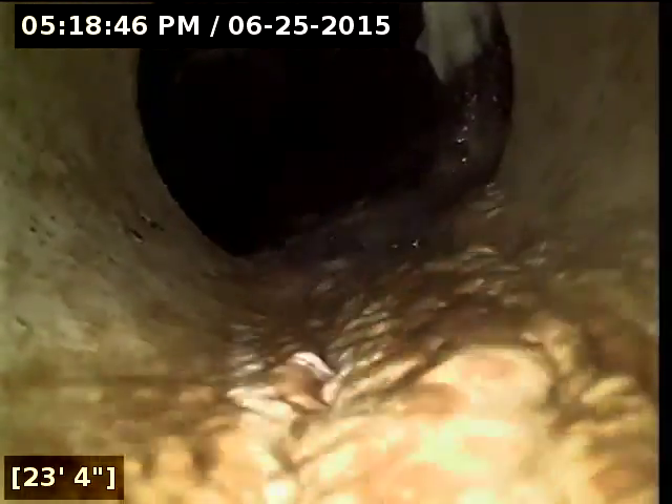Here at 23 feet, it transitions from four-inch PVC pipe — I forgot to mention that it transitions out pretty much immediately — to a four-inch concrete pipe here. We'll see how that joint looks when we drain the water out.